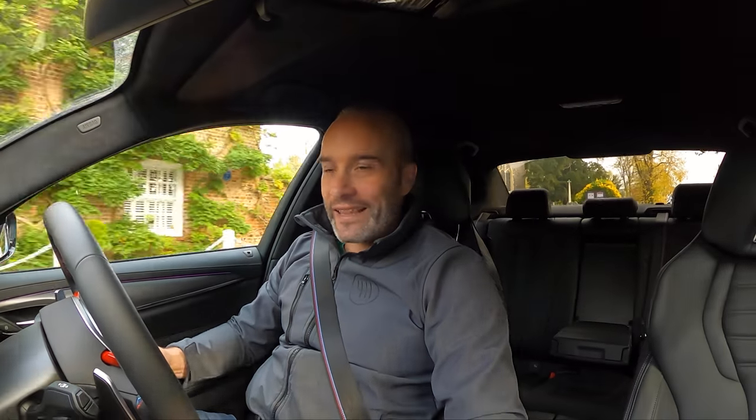Quite a few people have been asking about the Control and Shift jacket that I've worn in a few recent videos — it's now available for sale on our Control and Shift website. Please find the link below and head over to buy yourself one of these lovely jackets that I'm practically living in at the moment.